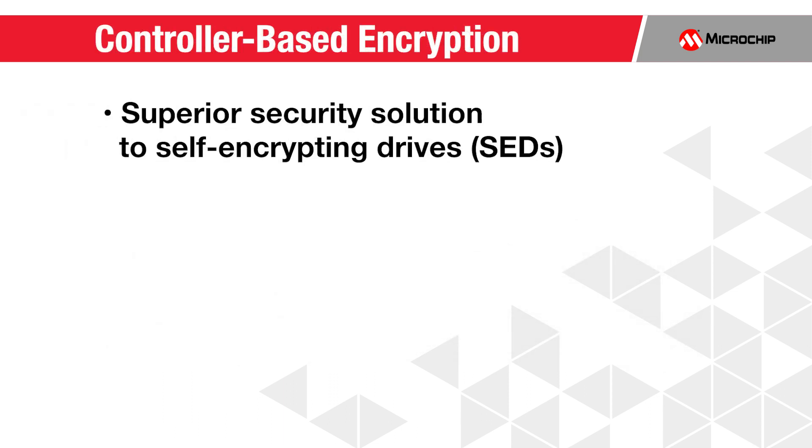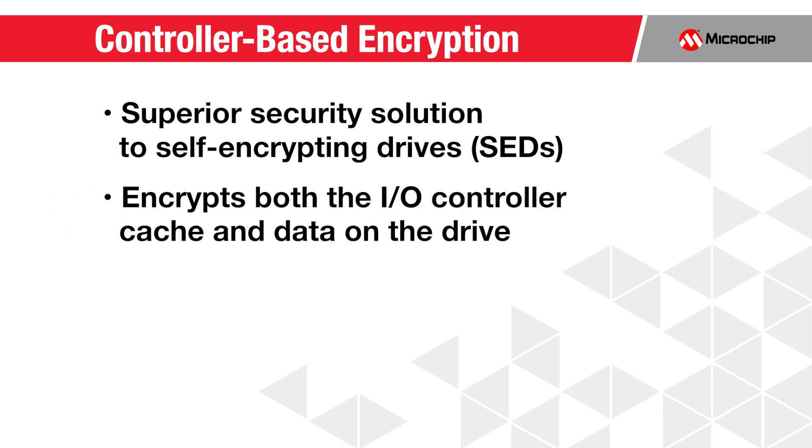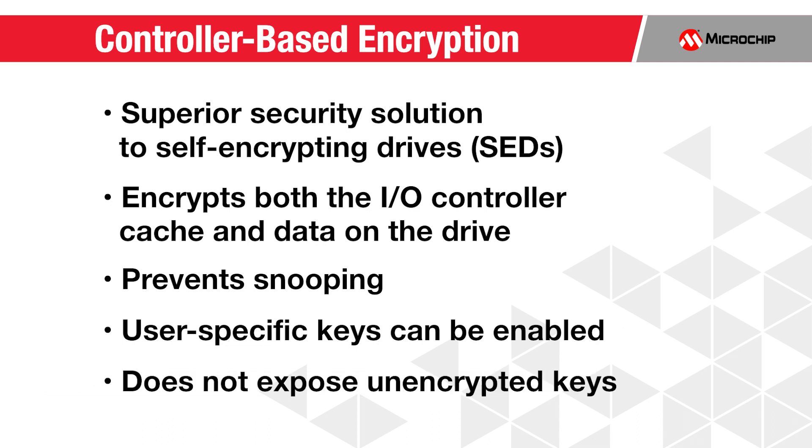Controller-based encryption is a superior security solution to alternatives such as self-encrypting drives, or SEDs. CBE provides improved security over SEDs by encrypting both the I/O controller cache in addition to the data on the drive itself. It prevents snooping of data, user-specific keys can be enabled, and it does not expose unencrypted keys on the drive itself.